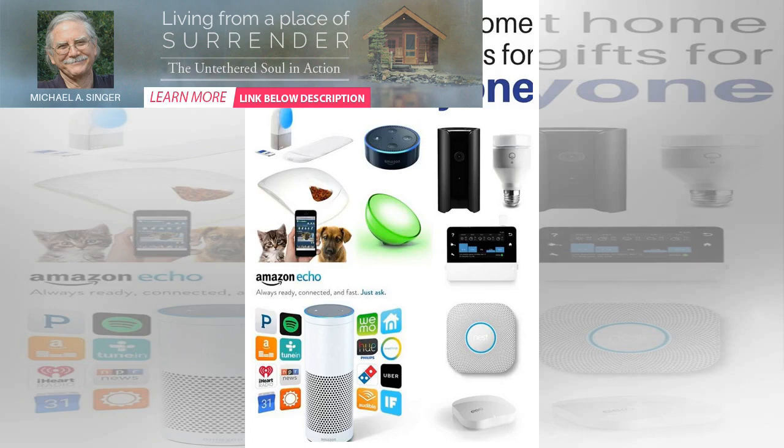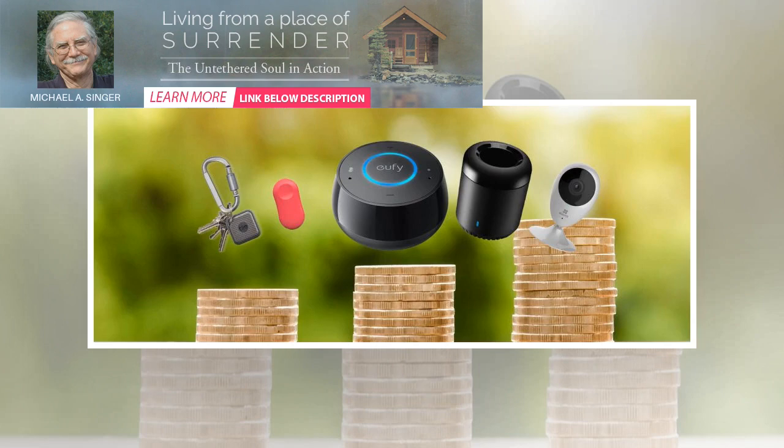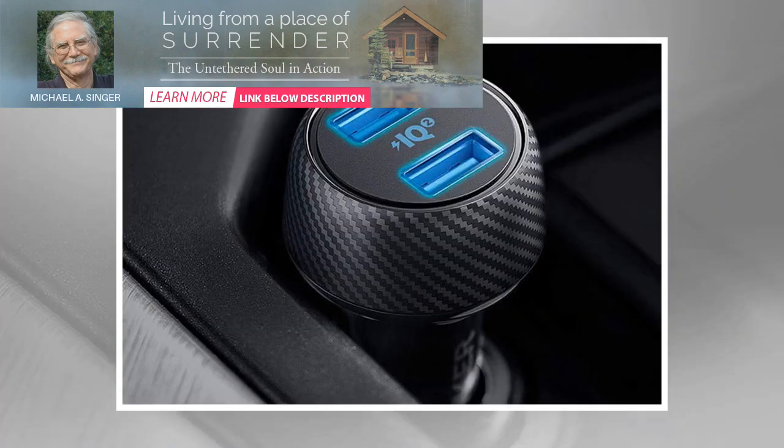Elgato Eve Door and Window — $39.95 on Amazon. As the name suggests, the Elgato Eve Door and Window is a completely wireless contact sensor for a door, window, or drawer. Compatible with Apple HomeKit, you can simply ask Siri whether the sensor is resting in an open or closed state.